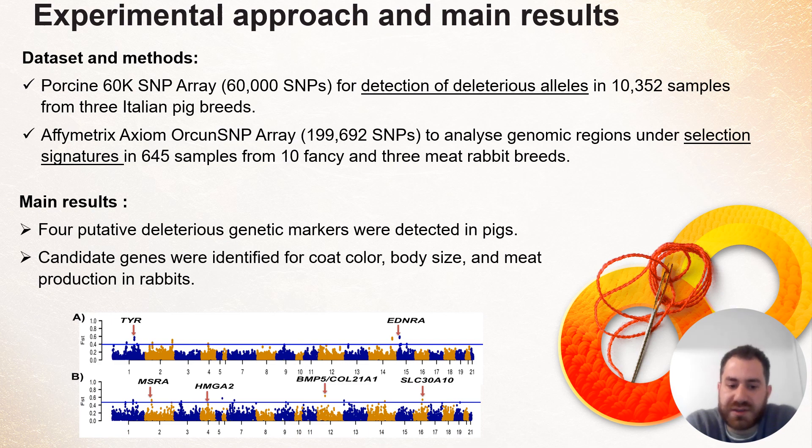The main results: we were able to detect four putative deleterious SNP genetic markers in pigs. On the other hand, we were able to detect multiple candidate genes for coat color, body size, and meat production in rabbits.